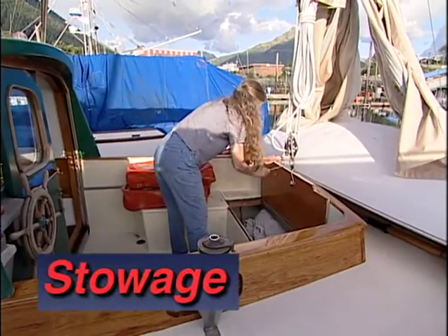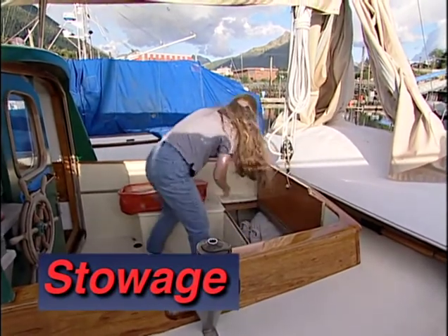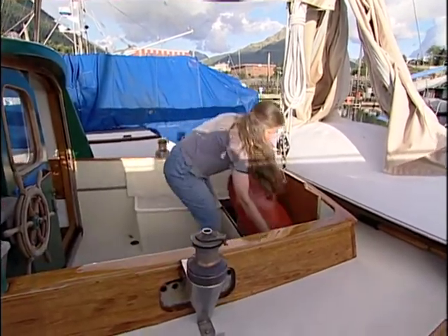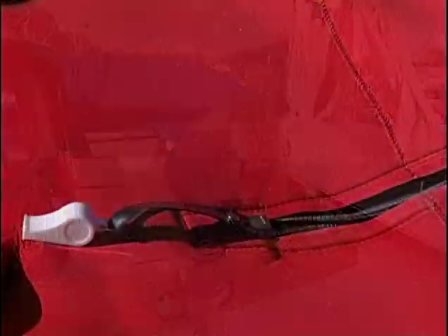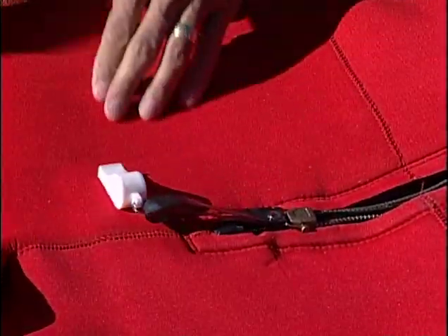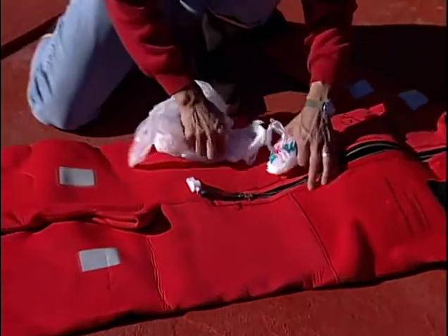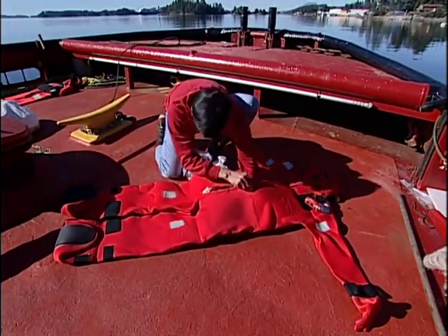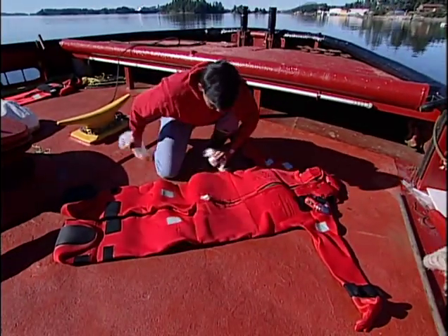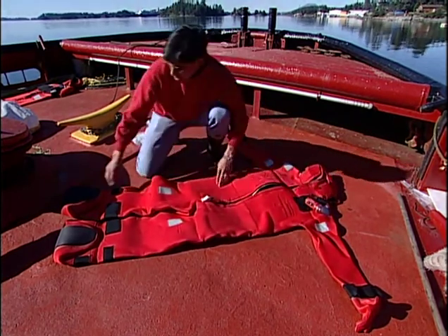Immersion suits must be stowed in an accessible location out of the weather. Look around your vessel and find the best place with ready access in all kinds of emergencies. The zipper should be stored in the open position with the zipper about an inch up from the bottom. This will allow the suit to be quickly donned in an emergency and give you room to work the zipper down if it jams. Put plastic bags in the suit so it will be easier to get your feet in quickly with boots or shoes on.